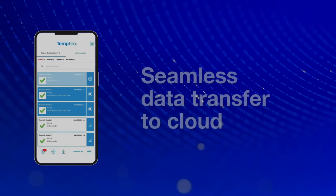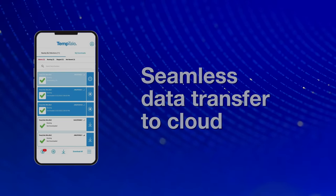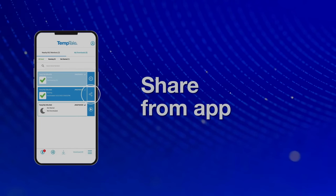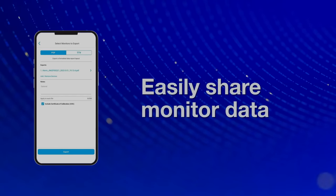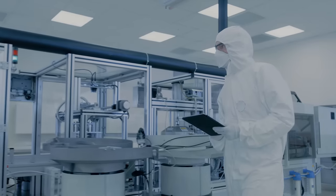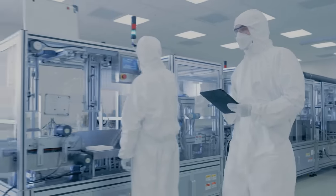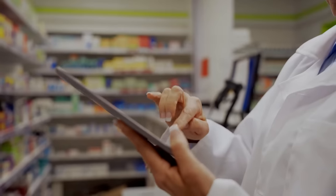Tap the monitor card to automatically send validated data to the cloud system of record, Coldstream Select. The app also allows you to easily share PDFs or TTV files from your smartphone using SMS or email. You can share several data reports at a time and also include the certificate of calibration. Sensatec's new Temptail Ultra BLE is the ideal touchless solution for helping ensure product quality, integrity and compliance from the source to the destination.